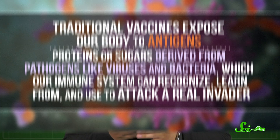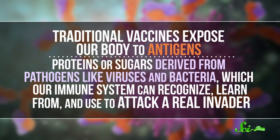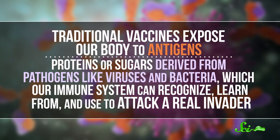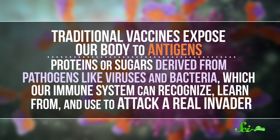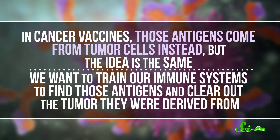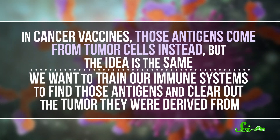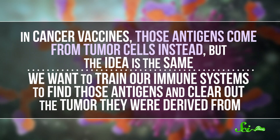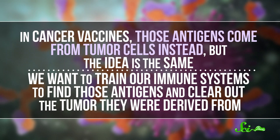Traditional vaccines expose our body to antigens — proteins or sugars derived from pathogens like viruses and bacteria — which our immune system can recognize, learn from, and use to attack a real invader. In cancer vaccines, those antigens come from tumor cells instead. But the idea is the same: we want to train our immune systems to find those antigens and clear out the tumor they were derived from.